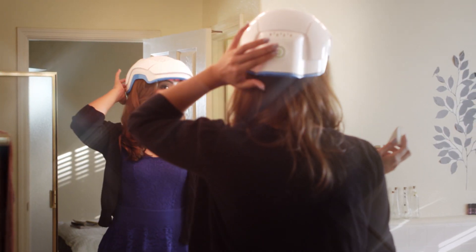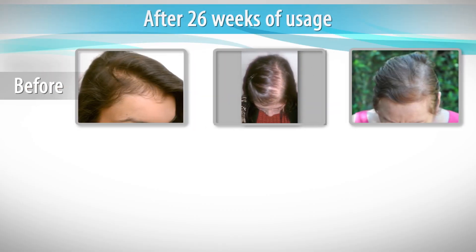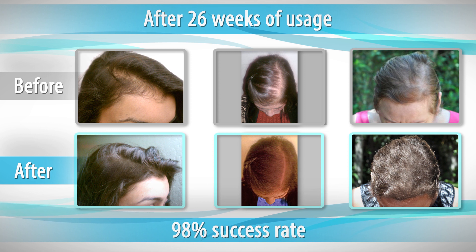It's an easy-to-use, one-touch, rechargeable system for only 20 minutes a day, two times a week. With an incredible 98% success rate, the Theradome Laser Helmet combines clinical results with convenient home use.